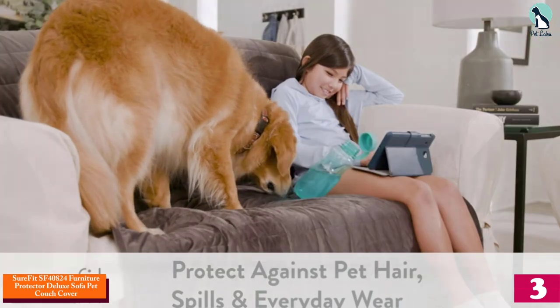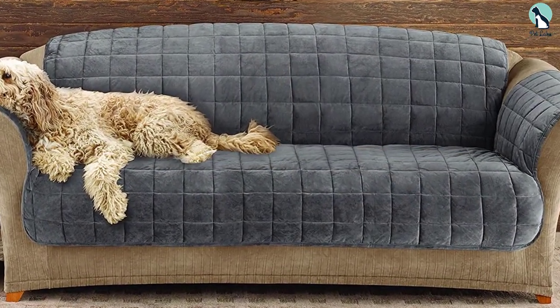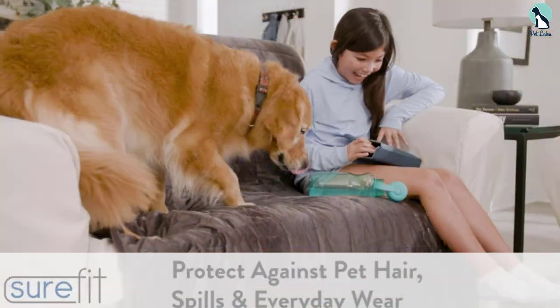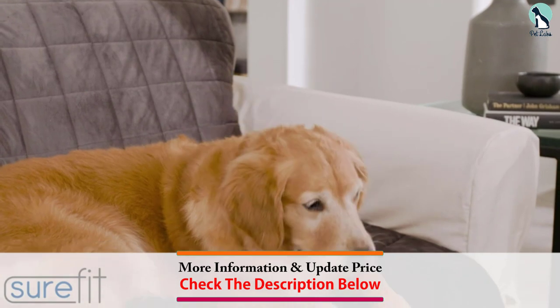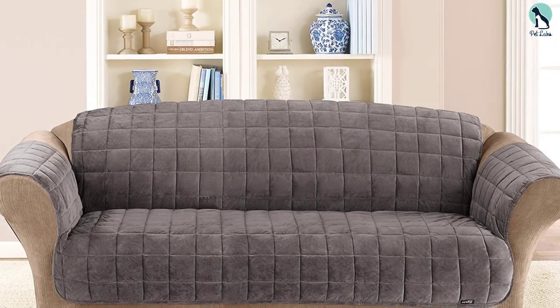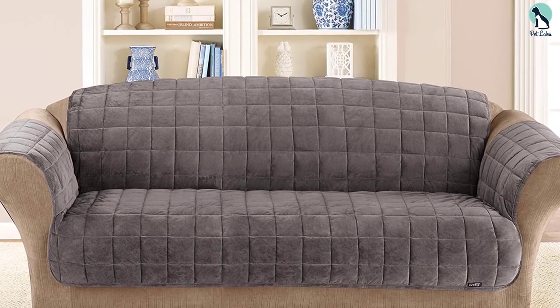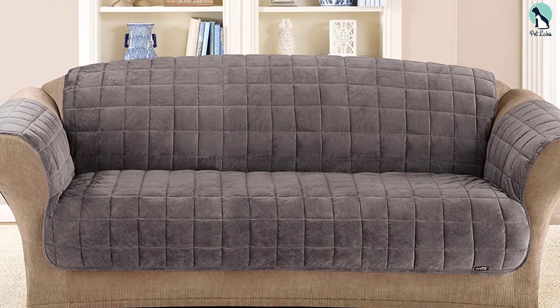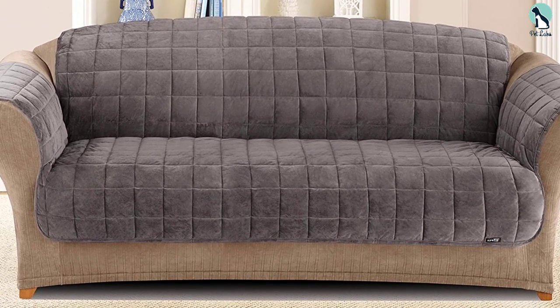At number three we have the SureFit SF-40824 Furniture Protector Deluxe Sofa Pet Couch Cover. From the yard to your sofa, germs are tracked in on your dog's feet, so you might prefer a sofa cover designed with an antimicrobial surface, especially if you have a toddler. This velvety slipcover has a quilted design with high-loft polyester batting and an antimicrobial surface for a combination of comfort and odor-eating power. It's designed with a long backdrop to help it stay on, and the backing is stay-put microfiber.